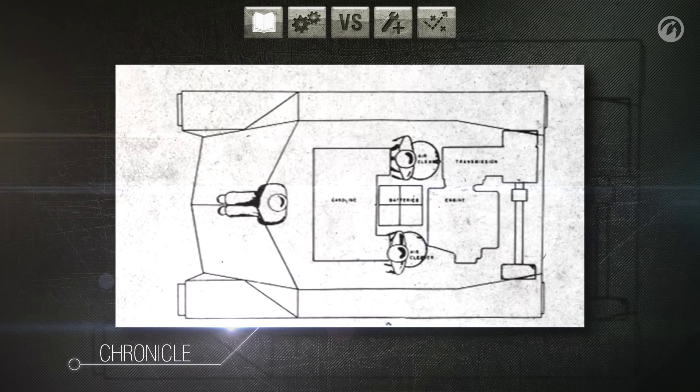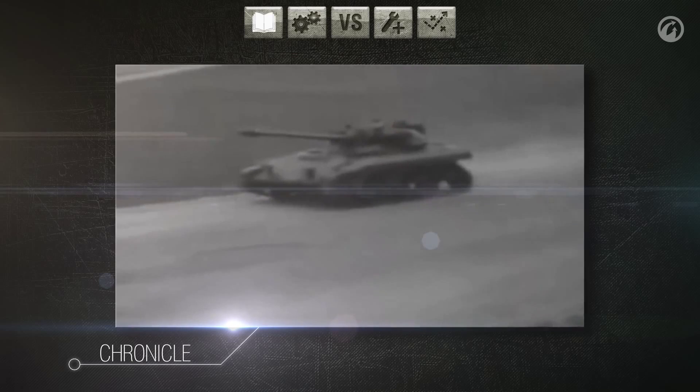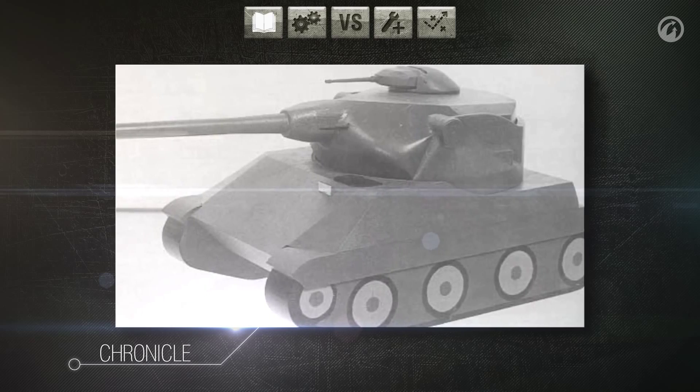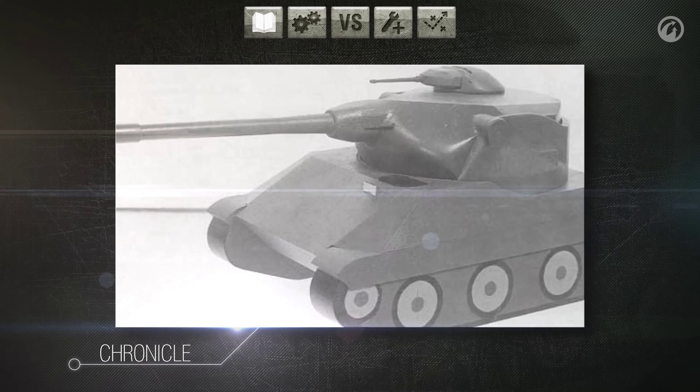Unfortunately, due to financial problems, these designs never became a reality, and the projects were closed in January of 1956. In reality, the T71 was nothing more than some blueprints and a model.